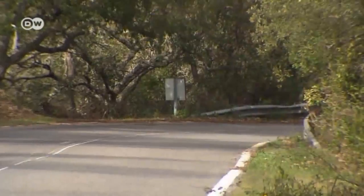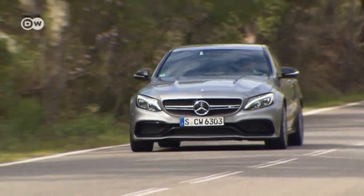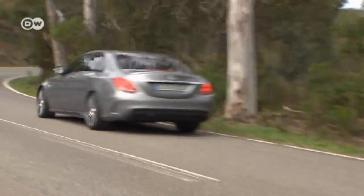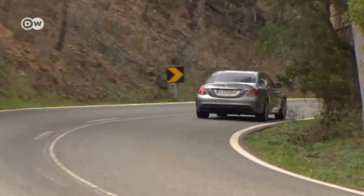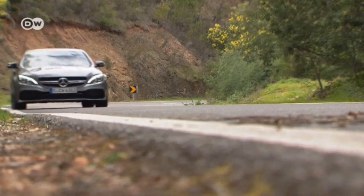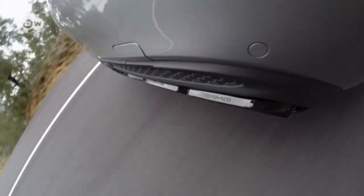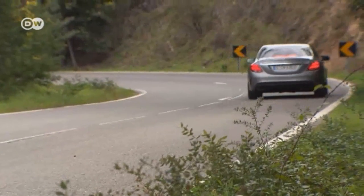Sasha also wants to check the car out on regular roads. The standard C-63 model is no less brutal than the S version. Both have impressive handling and are fun to drive, thanks to the AMG ride control handling system with electronically regulated shock absorbers and a rear axle limited slip differential.